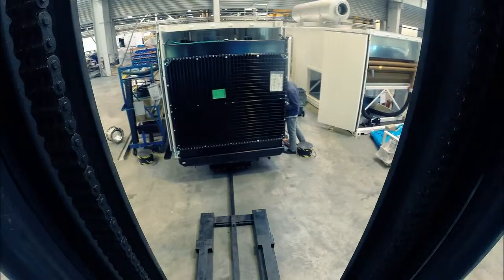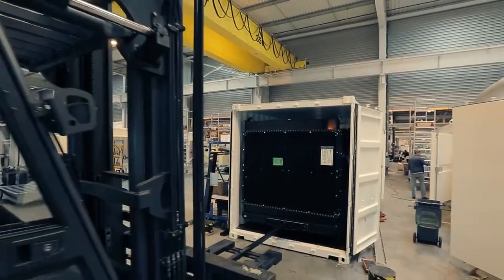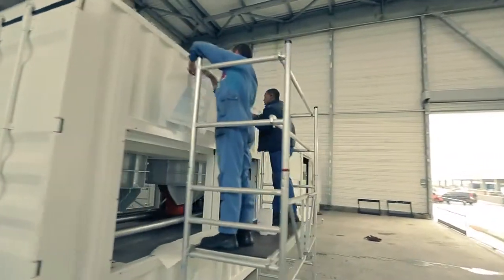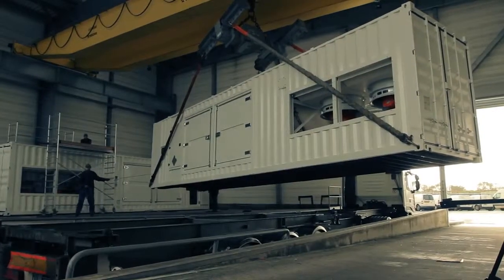The fuel tank can be integrated into the chassis or mounted separately into a container or next to the generating set. In the final stage, the generating sets are branded with the company logo, packaged, and placed on large trucks to be transported to the site where they are needed.